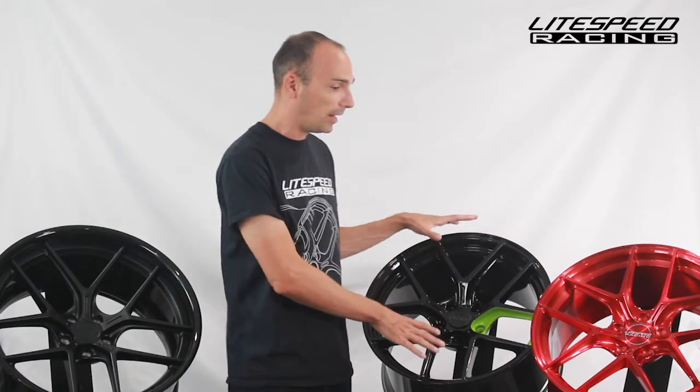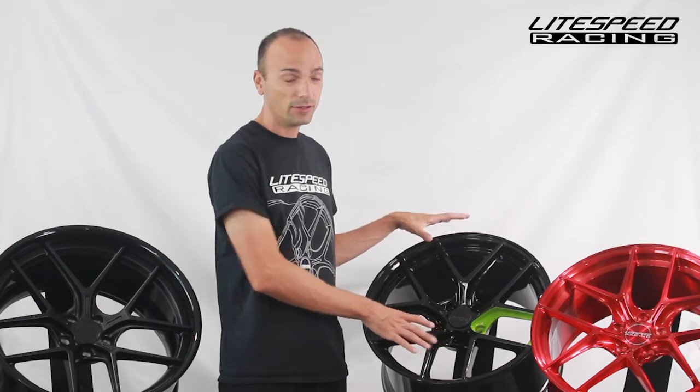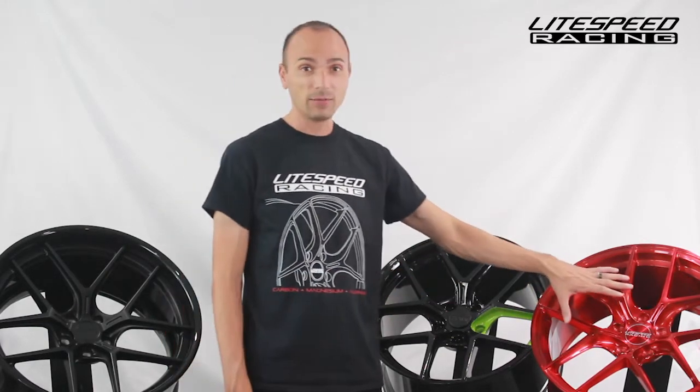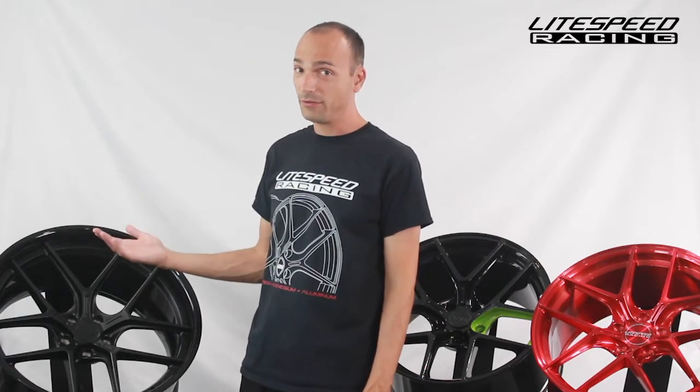The forged magnesium monoblock is the lightest wheel that we offer. This specific one is 19 by 10 with BMW M3/M4 fitment — it's only 16 pounds. This one, same size, same fitment in forged aluminum, is 21 pounds. This three-piece version is a 21 by 11 and is 25 pounds. If you know anything about the weights of three-piece wheels, you know that 25 pounds for a 21 by 11 is quite light.